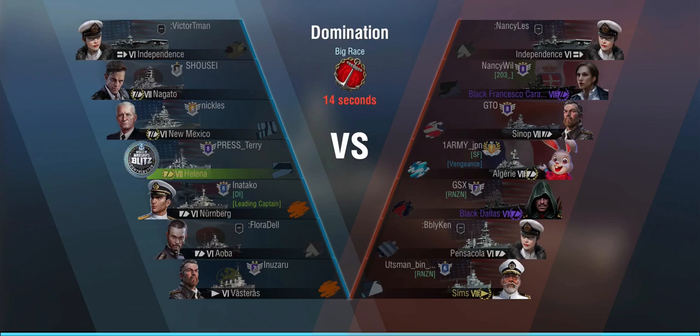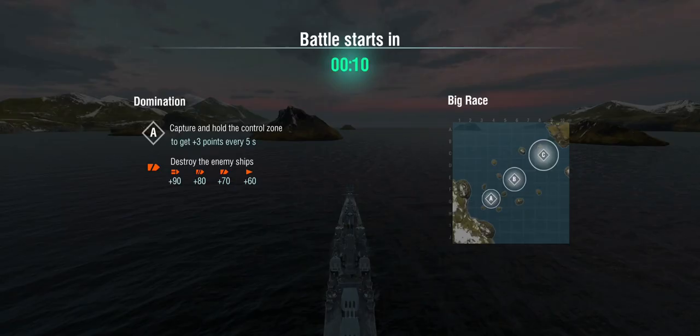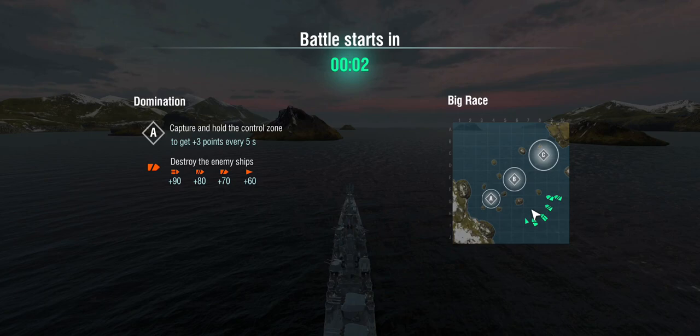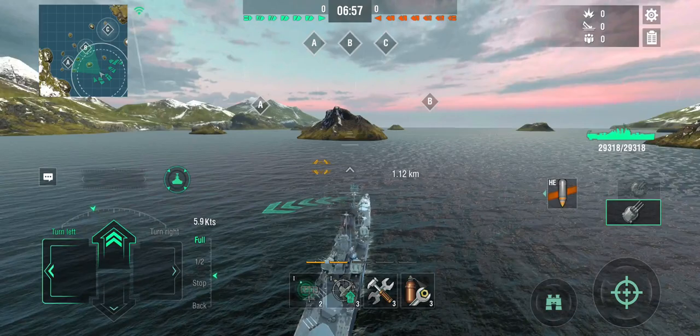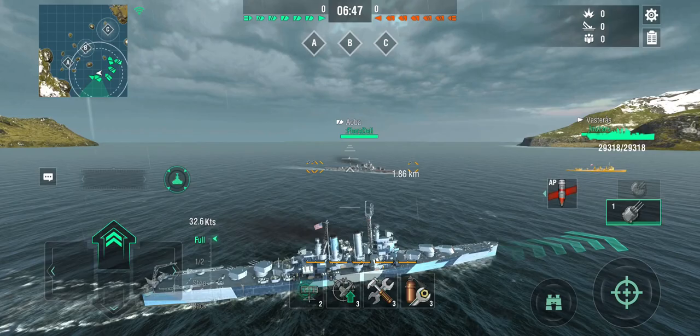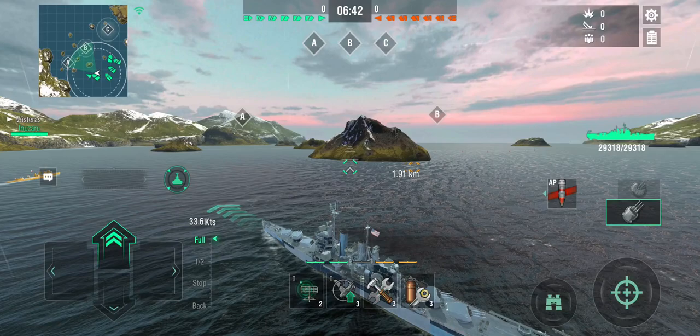In the first round, it's a 5v5 against a Black Francesco Caracciolo, a Sinop, Algerie, a Black Dallas, and the Sims. The Black Dallas is pretty good — it's got rapid reload, so gotta be careful with those. We are playing domination on Big Race. Just like the Brooklyn, the Helena is a US light cruiser predestined to play a support role: giving AA cover, deterring destroyers, setting fires if you have to. That said, in tier 7 top-tier games, you often have to play a little more aggressively because the meta tends to get messy.